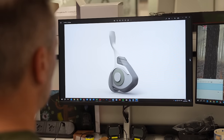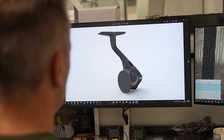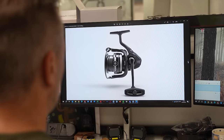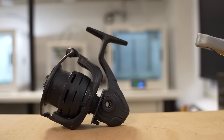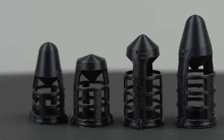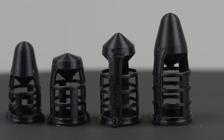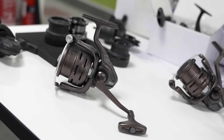Once we have an idea on paper, it gets handed over to the incredibly skilled CAD team at Fox. Those designers take the idea from paper and create it digitally. Only then, once they have a digital model, can they use it to create a 3D printed model — something we can physically hold, see, and get a better understanding of the dimensions and how the product actually looks once the idea has been brought to life.